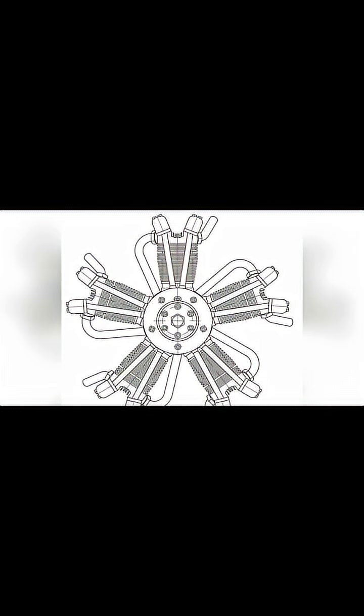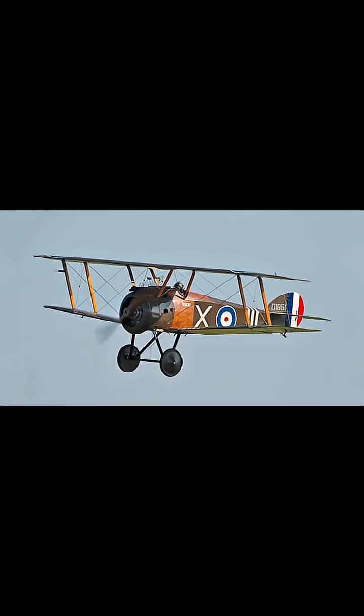In the early days, engineers faced a huge challenge: how to build an engine that was powerful, lightweight, and reliable. The answer came in a revolutionary design — the radial engine. Imagine this: the crankshaft is fixed to the aeroplane, and the entire block of cylinders spins around it, acting like a flywheel.